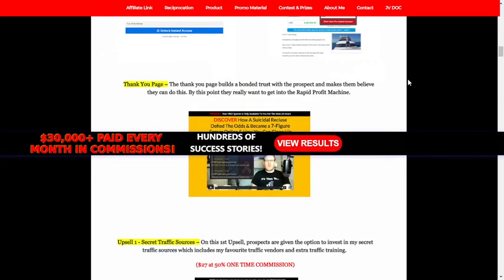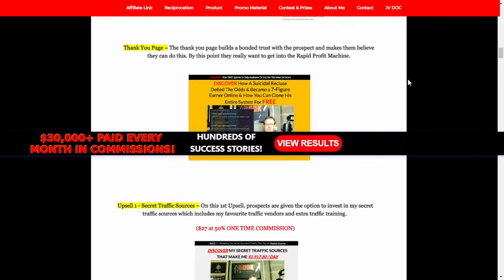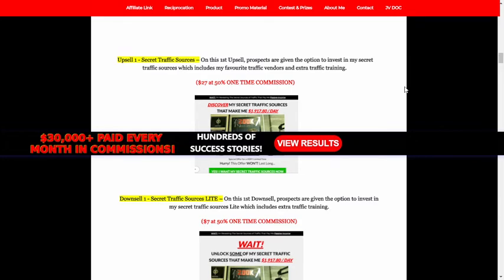Upsell 1: Secret Traffic Sources. On this first upsell, prospects are given the option to invest in secret traffic sources, which includes favorite traffic vendors and extra traffic training.